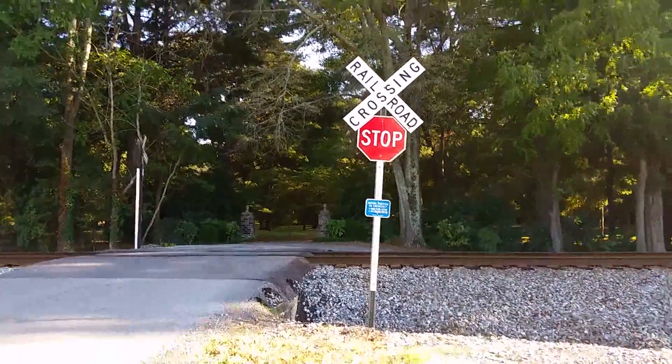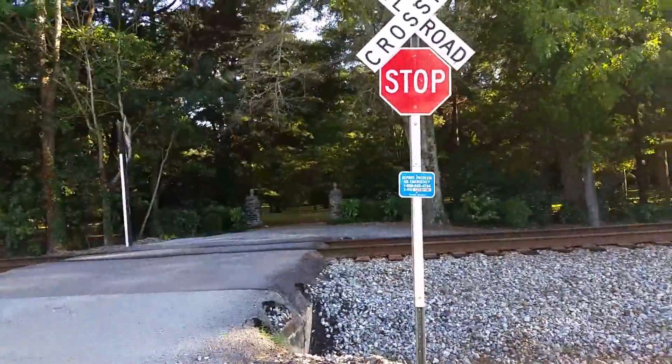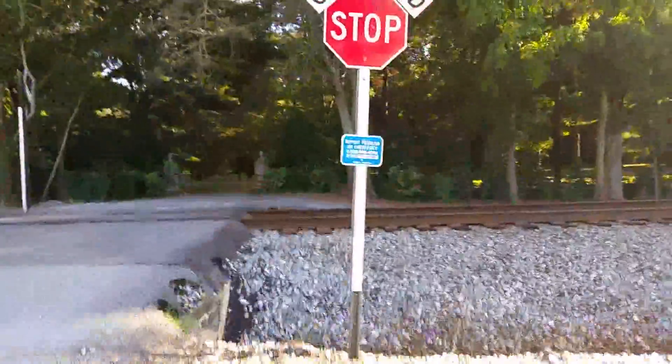Here we have the Water Street Railroad Crossing in Cortland, Alabama. This one is due to be closed soon, since the upgrade at Jackson Street has been completed.